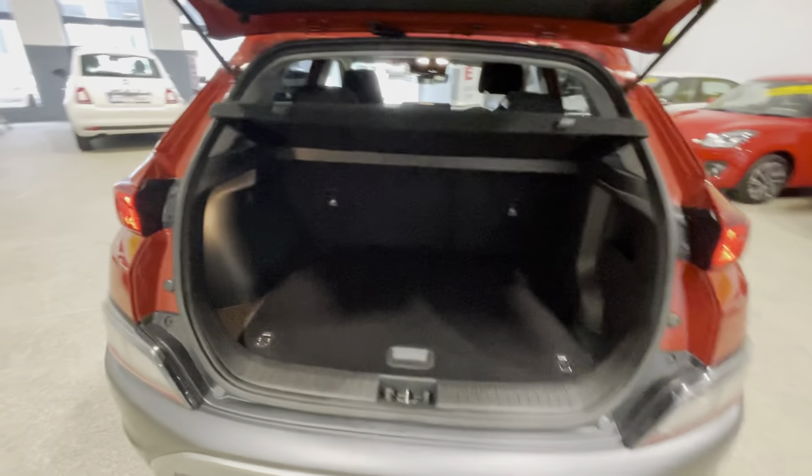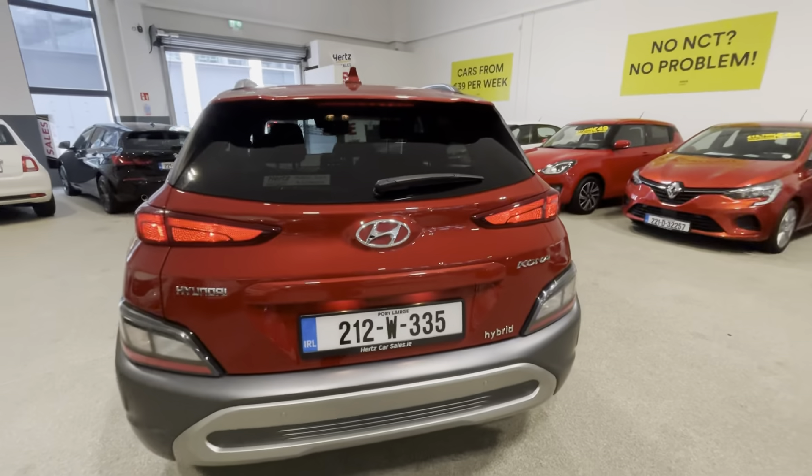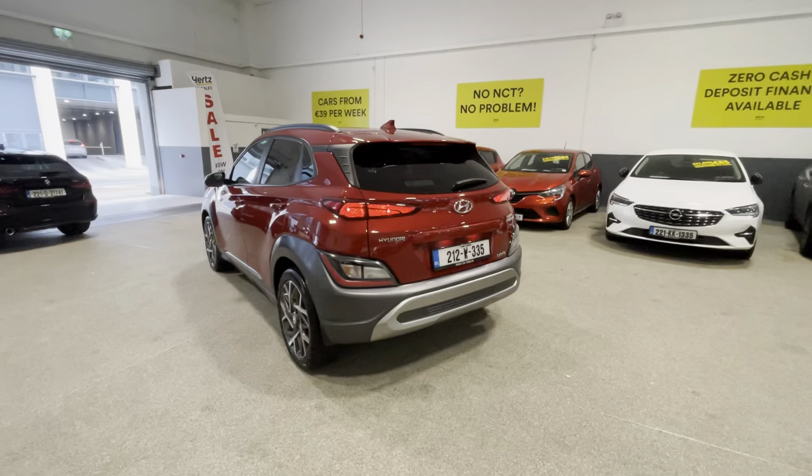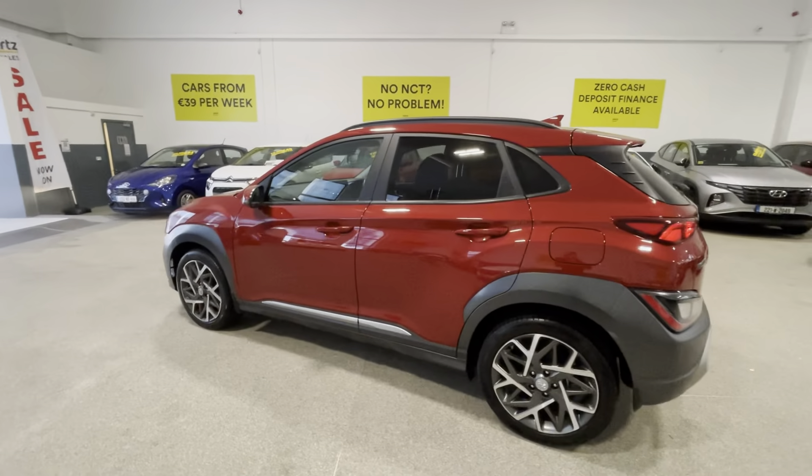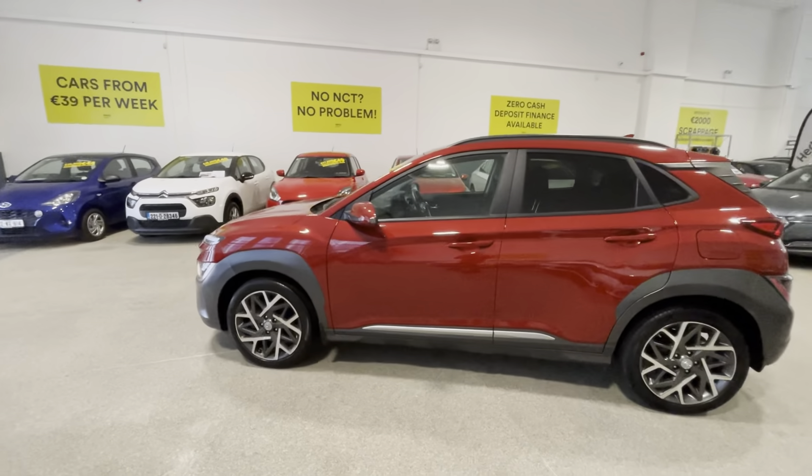This car is in fantastic condition — absolutely no scratches or scrapes or anything like that. It's still under manufacturer's warranty with Hyundai, so it's great peace of mind for yourself.